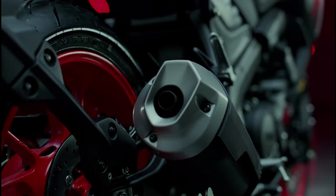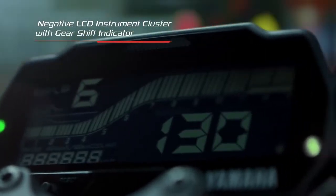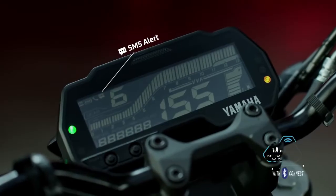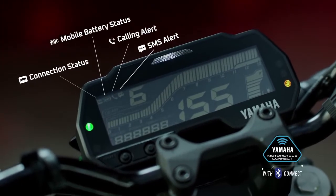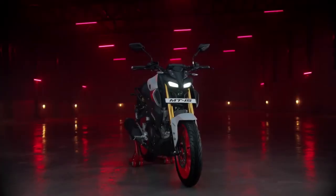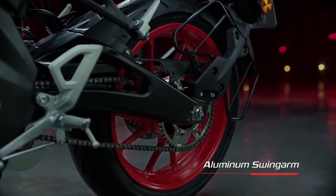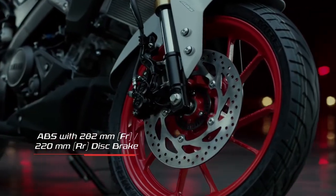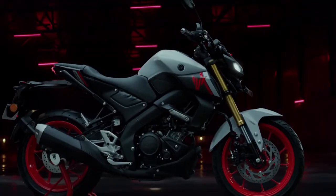The MT-15 V2 has a dual piston caliper type braking system. Key dimensions include a 1,335 mm wheelbase, 139 kg kerb weight, 2,020 mm overall length, 800 mm overall width, 1,070 mm overall height, and 170 mm ground clearance.